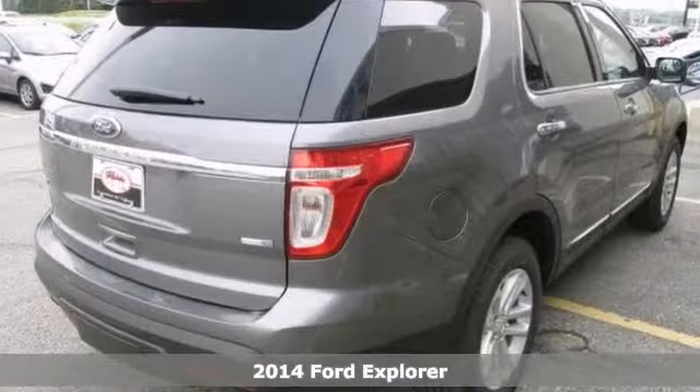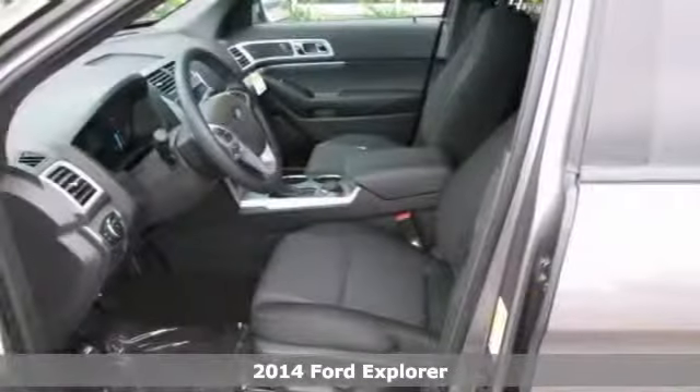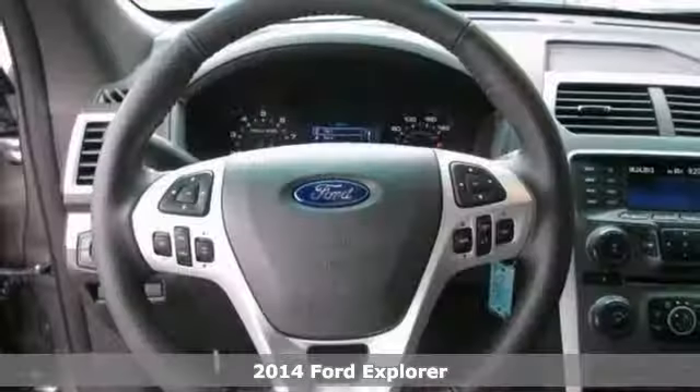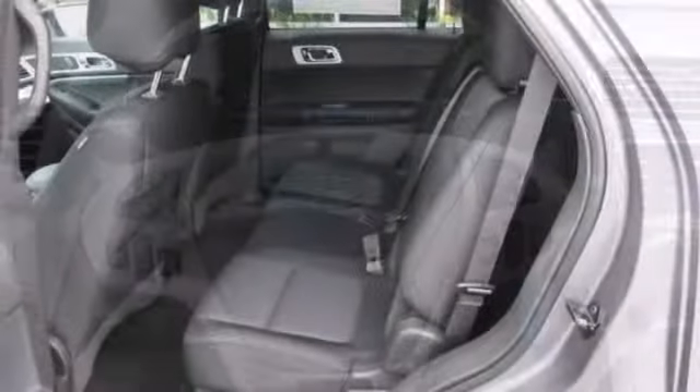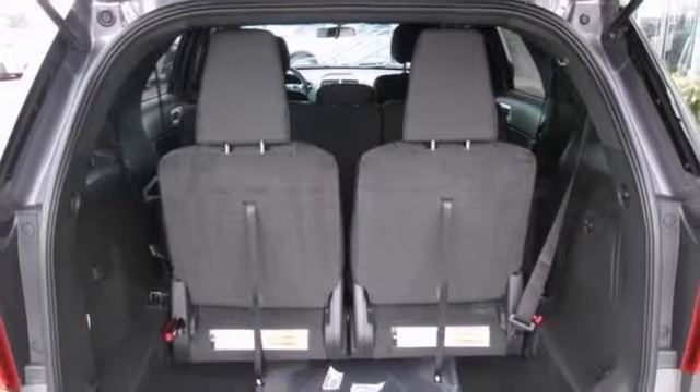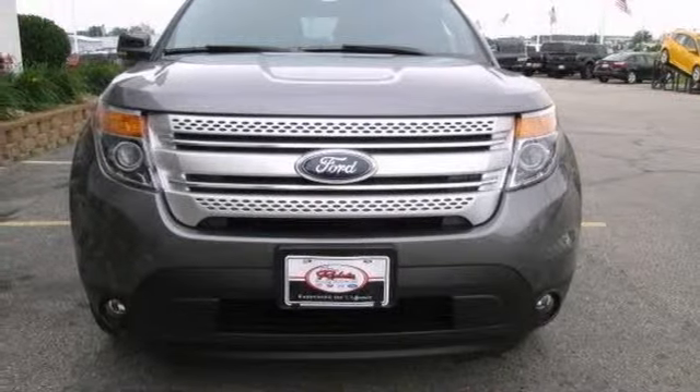You can't go wrong with this 2014 Ford Explorer XLT. With four-wheel drive, keyless entry, and heated mirrors, it's bound to sell fast. You'll also get Bluetooth, satellite radio, and a multi-function steering wheel. The parking assist and alloy wheels only make it more attractive.